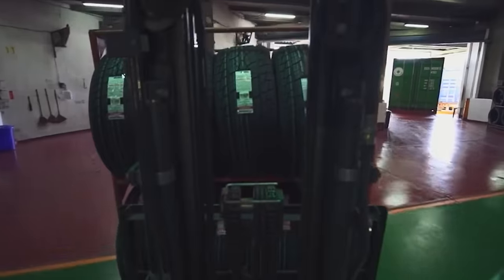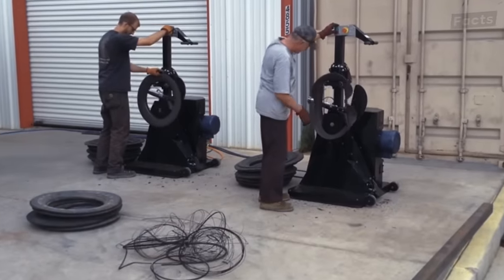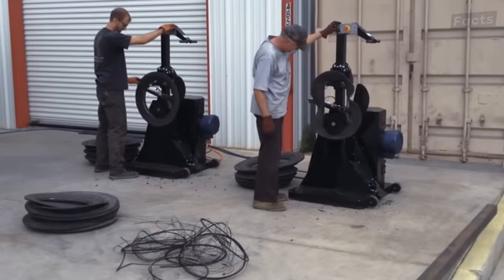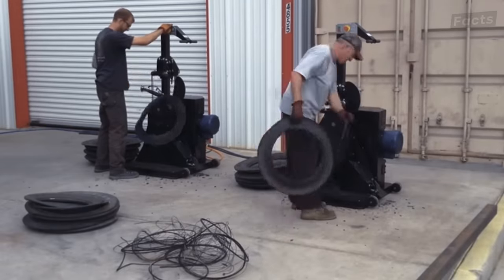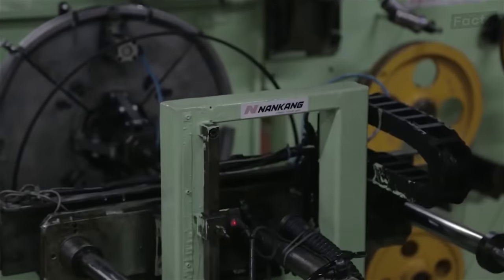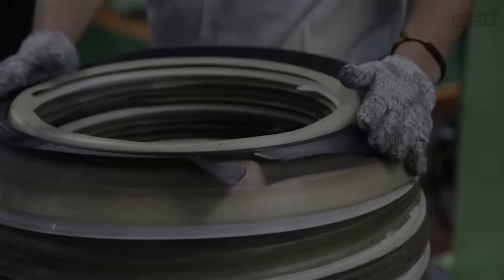So, how are old tires recycled? This first stage involves removing the steel wires that are embedded in the tires, which are typically used to reinforce the tire structure. Specialized machines are then used to cut and separate the steel wires from the rubber. This ensures that the rubber can be processed into new materials and that the steel wires can be recycled.